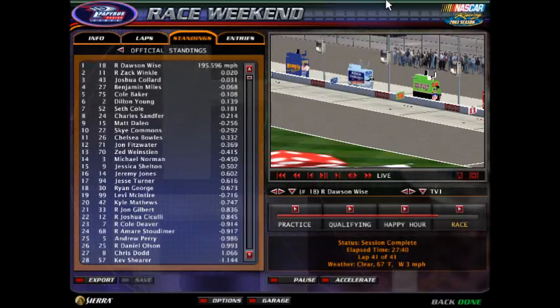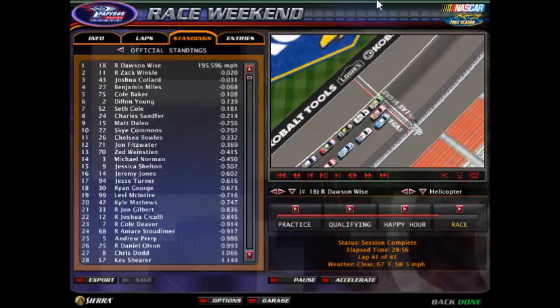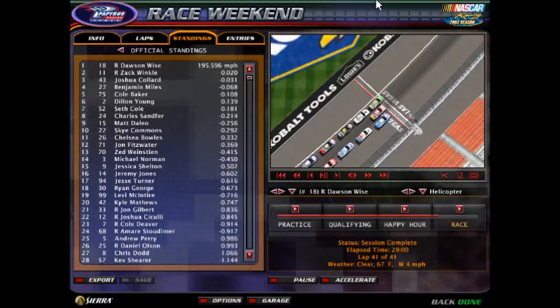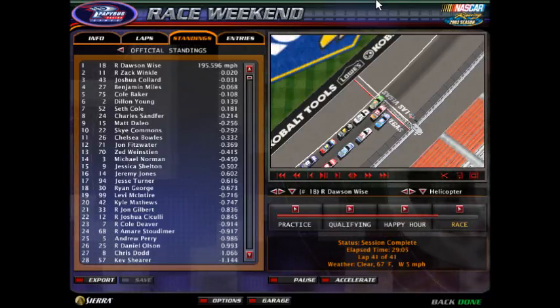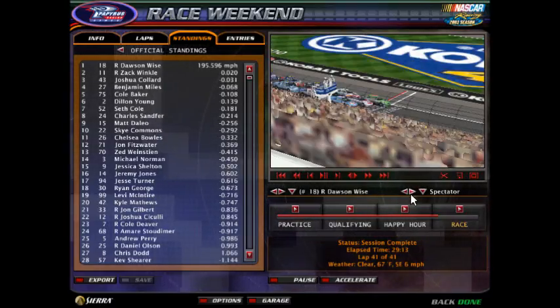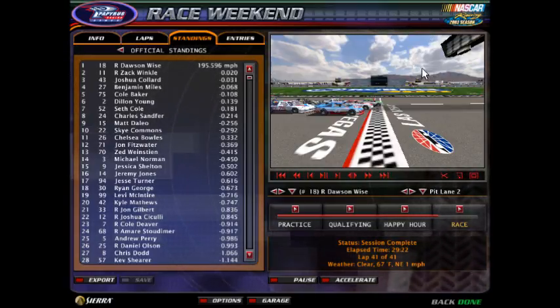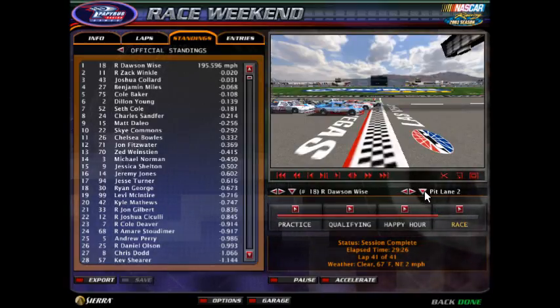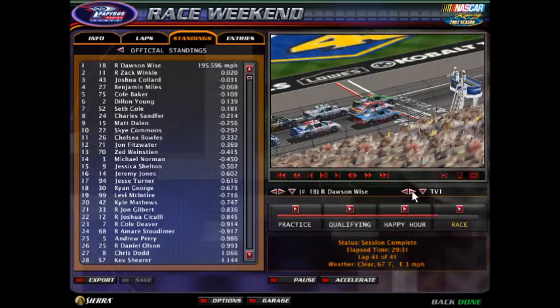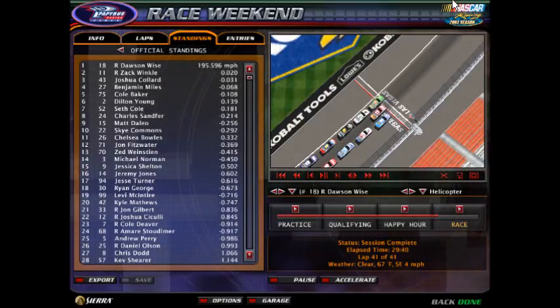A three-wide finish as Dawson Wise takes home the victory. From the aerial view you can see how close it was at Las Vegas — three-wide at the line, Dawson Wise winning by about a quarter of a car length at the stripe. Dawson Wise wins at Las Vegas for his first ever Casual GTX Cup Series victory — that's two races in a row at Las Vegas with a first-time winner, both in the same car, the number 18 Interstate Batteries machine.